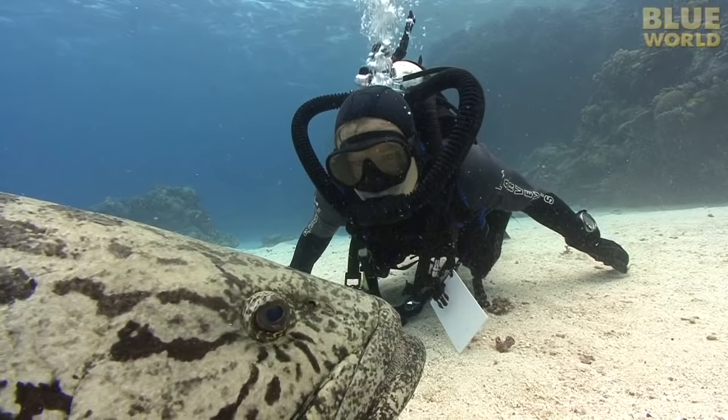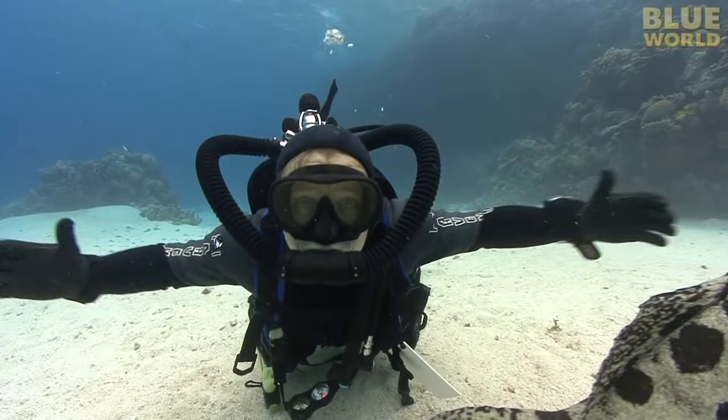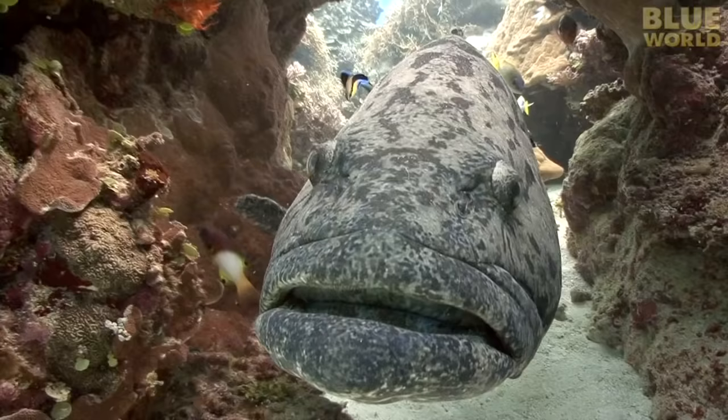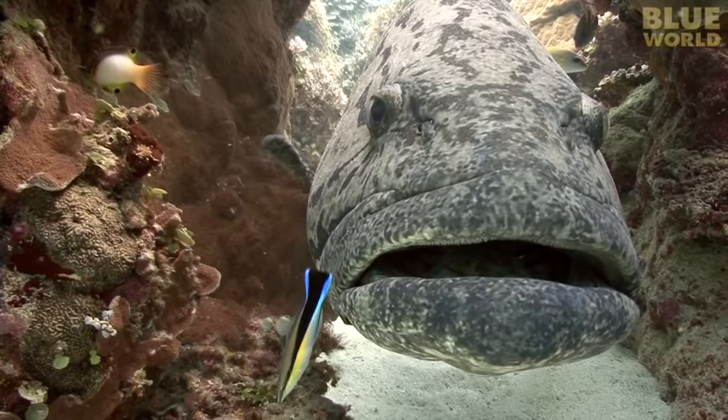On the Great Barrier Reef of Australia, there lives a rather large fish called a potato grouper — you can probably see the resemblance. And they're big! This one is off to the cleaning station, where a cleaner wrasse picks its nose. Talk about service!